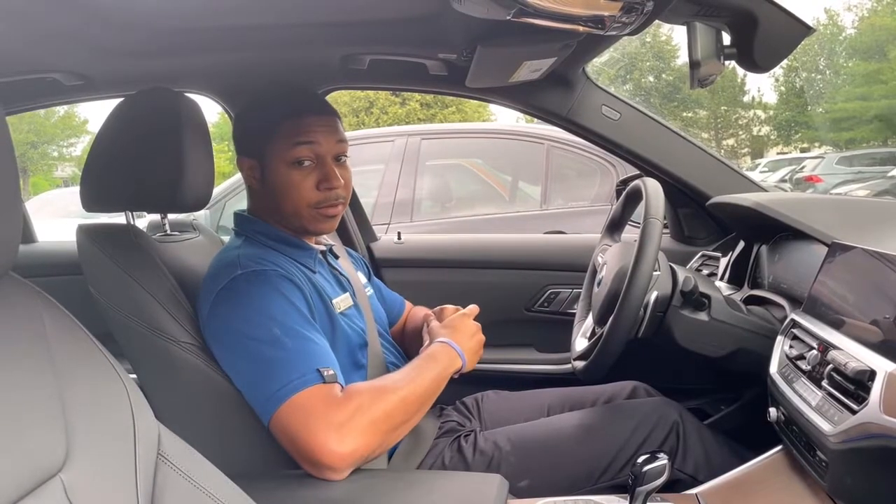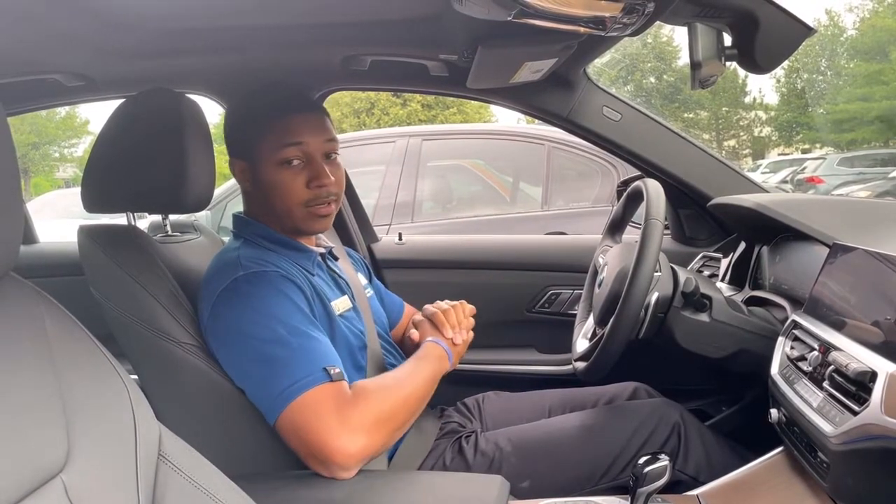Now you're probably wondering, well what's the point of doing it in a parking lot? That's why I'm going to show you how it works in a drive-thru automatically.